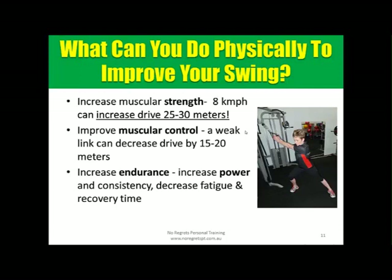Improving your muscular control — your stabilizer system, rotator cuff, and abdominal muscles — and the sequence of timing from the weight shift of your feet through your torso and out through your arms is critical. Any weakness there can decrease your drive by 15 to 20 meters. Endurance matters too: the game is 18 holes long and takes a couple of hours, so you need a decent level of fitness. Increasing your power and consistency will also decrease fatigue and recovery time.